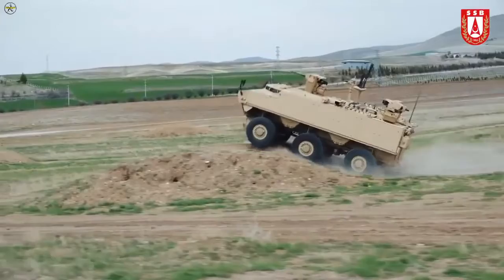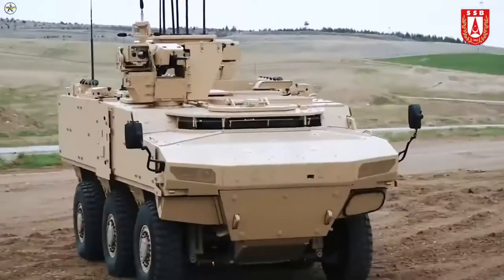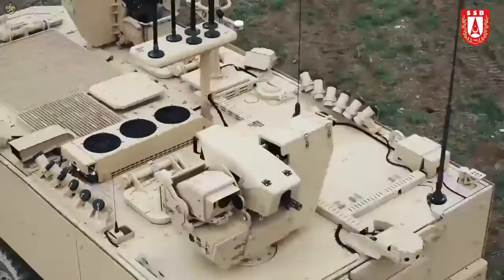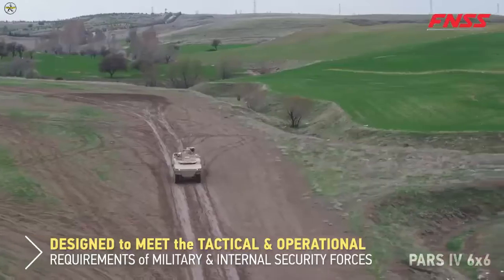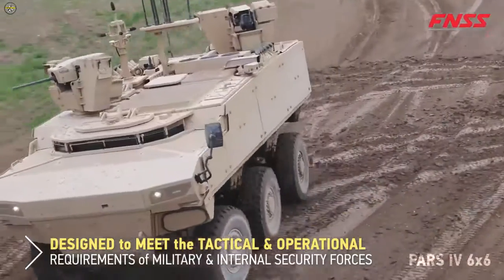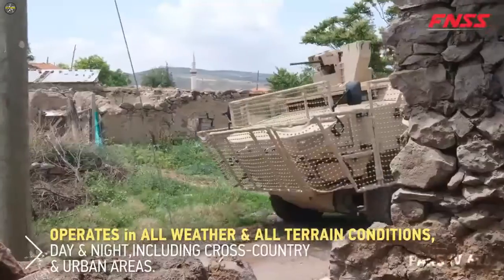Defense Industry President Ismail Demur stated in his speech that the PARS vehicles have been designed with the highest mine, IED and ballistic protection to date, in order to provide security forces with the ability to move under high armor protection and to meet the high-capacity image, voice and data communication needs of these elements in the operational environment.